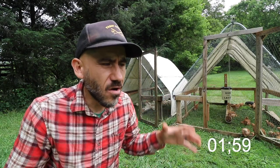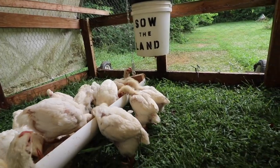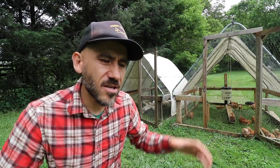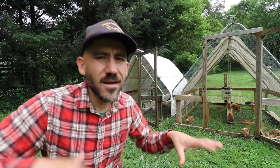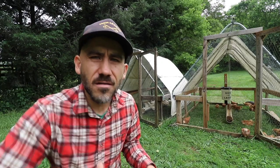Another major difference at four weeks is their mannerisms. The Cornish crosses seem crazy — really hungry all the time, just devouring the food. The Freedom Rangers are like that at the beginning when you first feed them, but then they chill out. They like to take their time, dig in the dirt and soil, while the Cornish crosses are just constantly chomping.